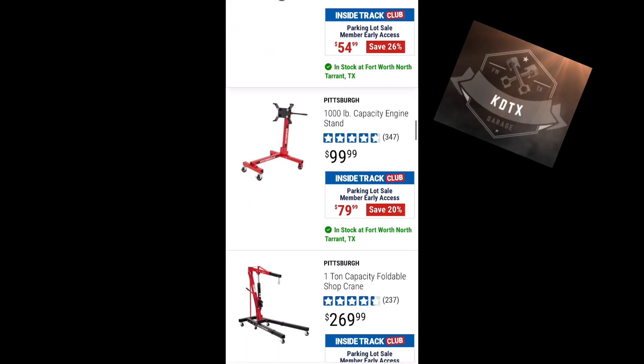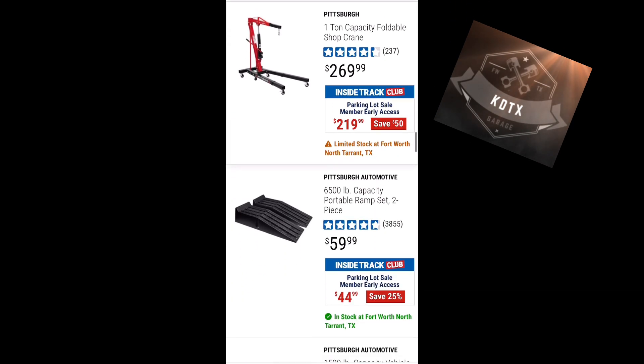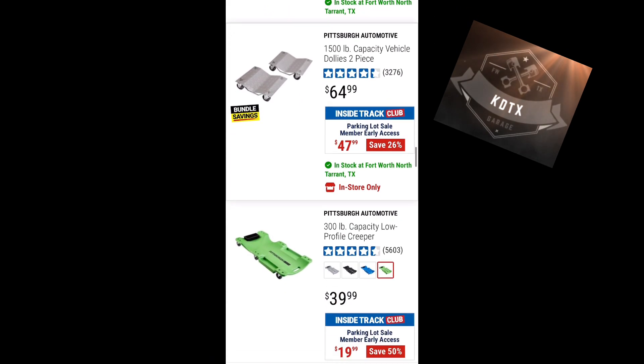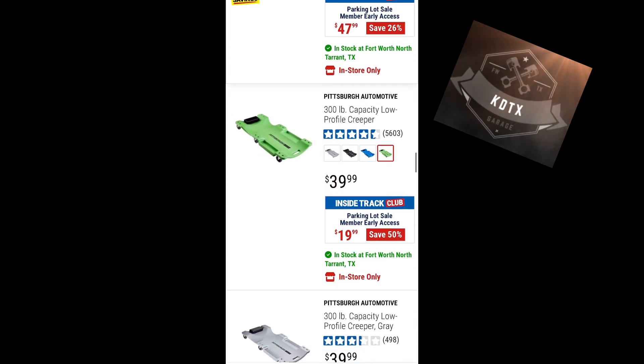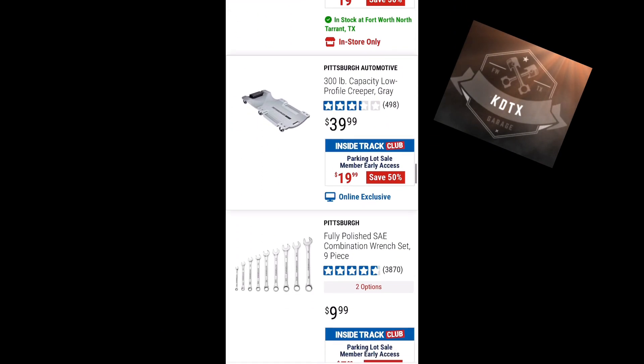Engine stand for $79, shop crane for $219, plastic ramp sets $44, and low-profile creepers for $19. That creeper is a good one as well.